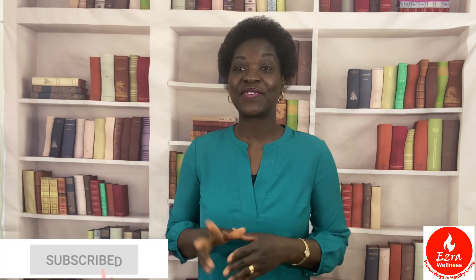Hello, my lovely viewers! Welcome to Ezra Wellness, where you learn proven ways to healthy living. This is your lady Salome Admaku. I'm a nurse by profession. If you want to learn proven ways to healthy living, subscribe to my channel and when you do, click on the notification bell so you don't miss out on any of my educative videos.